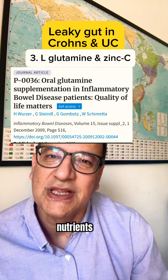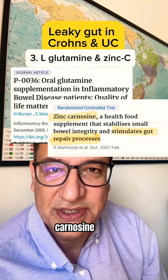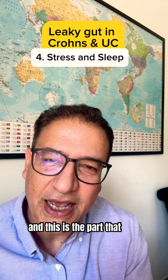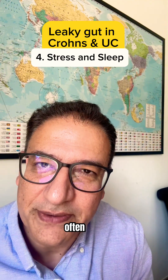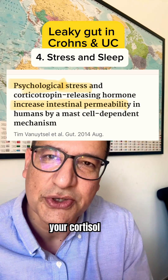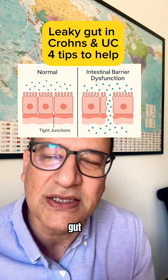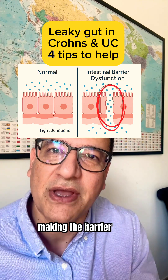Number three: nutrients like L-glutamine and zinc carnosine. Number four: stress and sleep management — and this is the part that people often forget. Stress raises your cortisol level, and that hormone weakens the proteins that hold your gut cells together, making the barrier more porous.